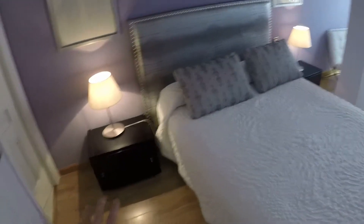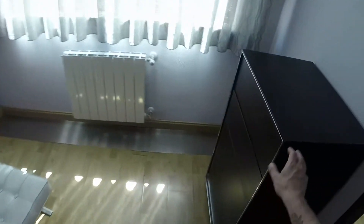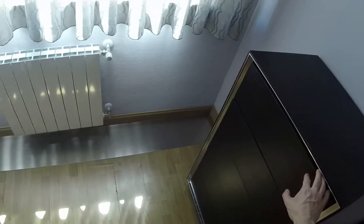This is the bedroom. We have a double bed and we can see two bedside tables. On this side we have a wardrobe. Inside the wardrobe we can see space for ironing and for drying the clothes. We have drawers, shelves, and more storage space.